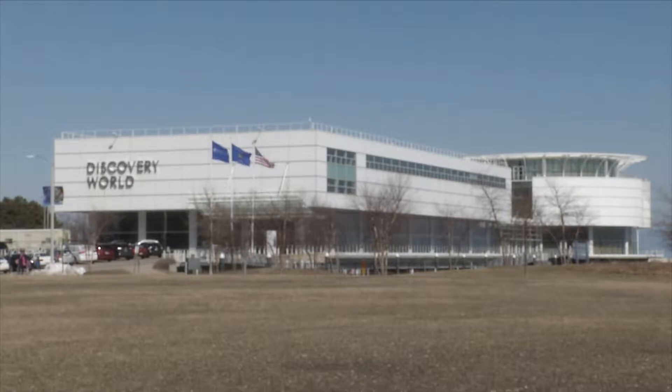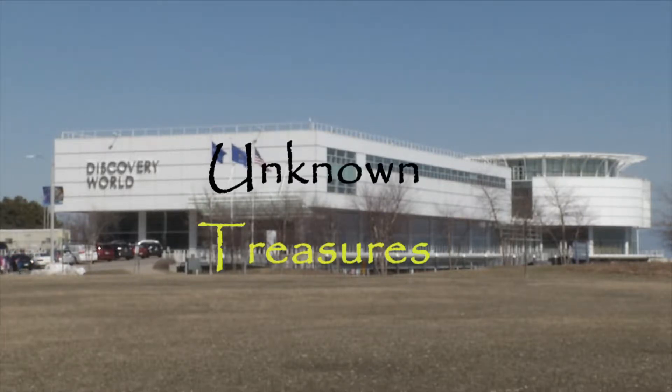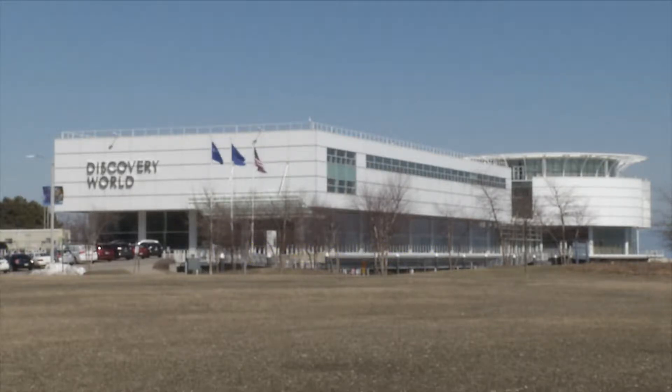Hello everyone and welcome to a very special episode of Unknown Treasures, the show that focuses on unique places and gets the facts behind them. For this very special episode we will be focusing on Milwaukee's very own Discovery World and some of its main attractions. Let's go to our man inside Discovery World and get some background information.